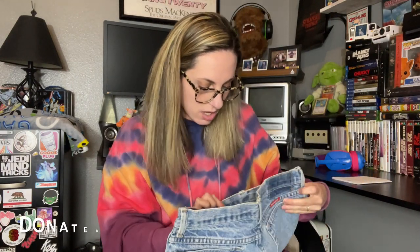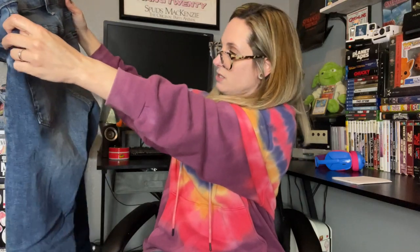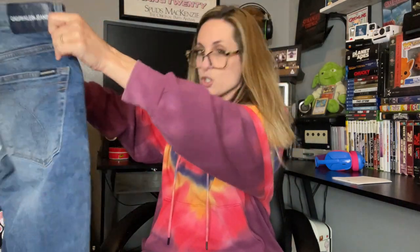Next is a pair of Wranglers — these look like they might be vintage as well. The tag is not there, but there is some branding present. Next we have a pair of Calvin Klein jeans. These look like they might be men's, size 30 by 30, and they look like they're in really good condition. I'm not seeing anything wrong with them. I'm not sure how Calvin Klein does, but I will try them out.